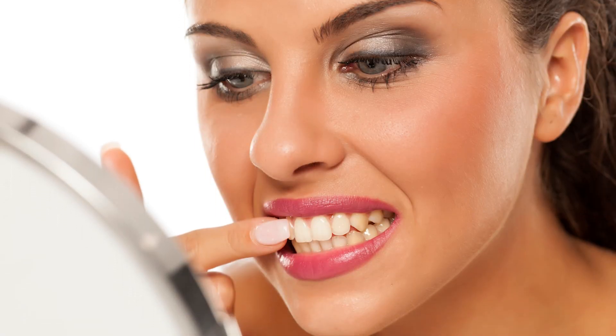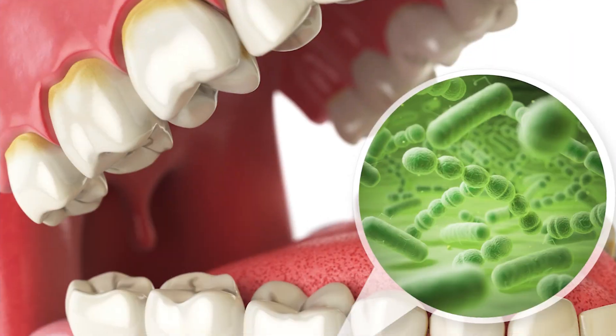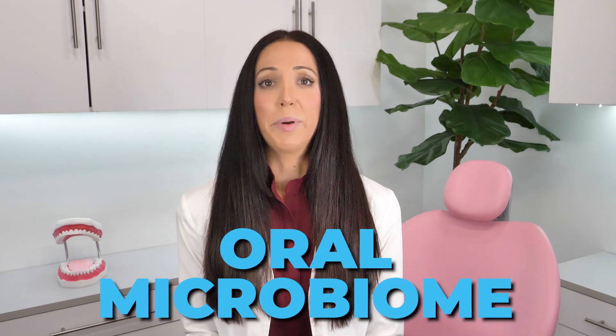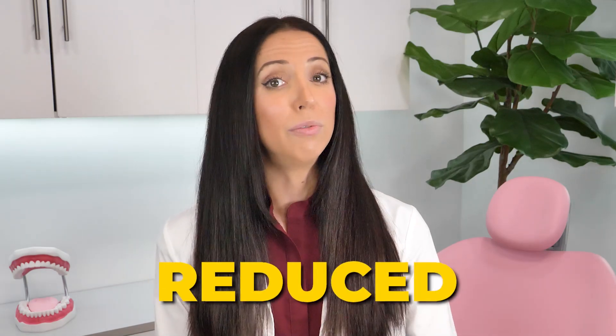So dental plaque — sometimes you can see it, especially if it's stained, but oftentimes you cannot. The plaque biofilm is a clear, sticky substance of bacteria, and if it is not removed regularly, the biofilm multiplies, which leads to both cavities and gum disease. You always have some bacteria in your mouth — it's just naturally there. The natural oral microbiome. Kind of like your stomach, your gut — you've heard of good and bad bacteria, right? Same thing with the plaque biofilm in your teeth and your mouth. It's just there and it can't be 100% eliminated, but it can be reduced and controlled by flossing.